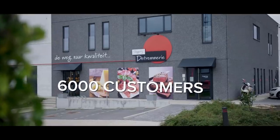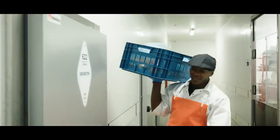All this ensures 6,000 happy customers. They can better tell you themselves. What do you think of our service? Pico Bello.